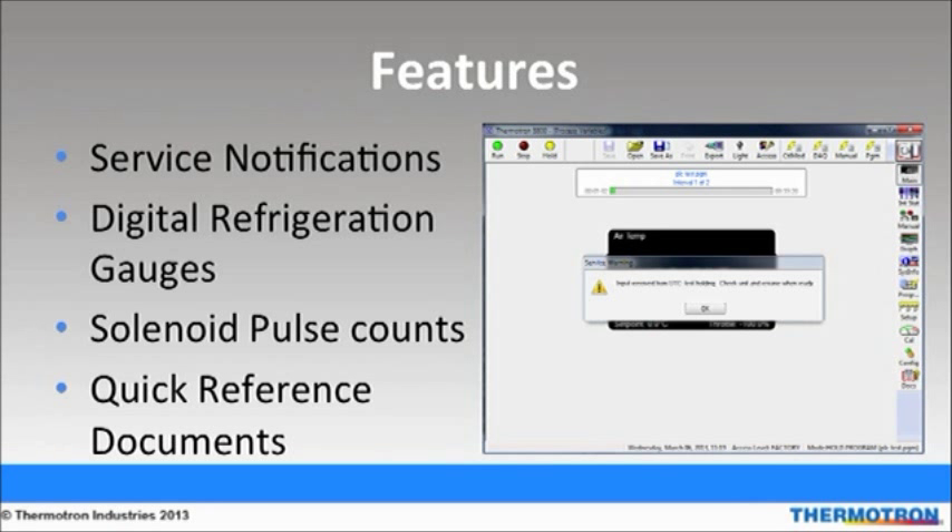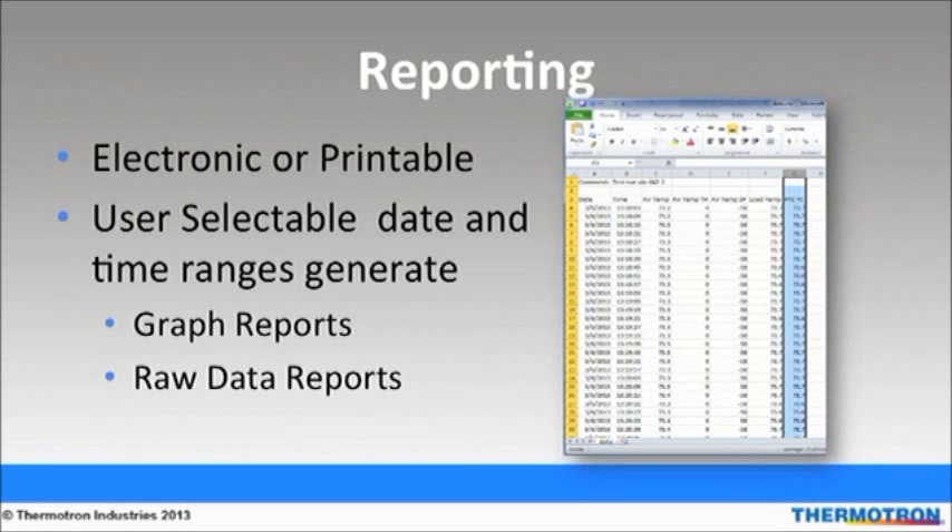Solenoid pulse counts are recorded by the controller so users know when to schedule a preventative maintenance visit. Quick reference documents are available for users' convenience that provide online help. Complete the testing cycle with electronic or printable test reports. The 8800 generates reports that include a detailed graph and raw data of selectable date or time range using the enhanced calendar, as well as valuable information such as temperature, humidity, and data acquisition, among others.